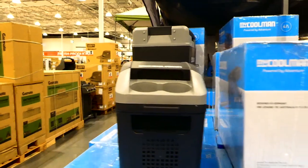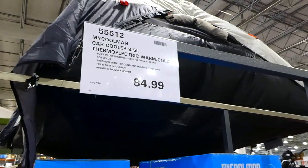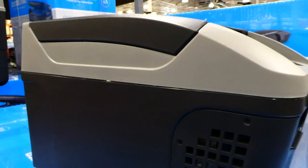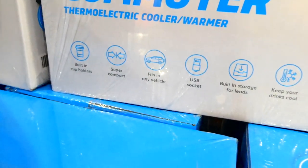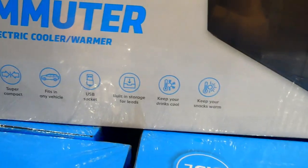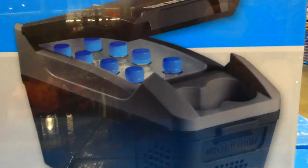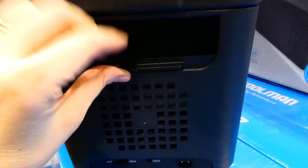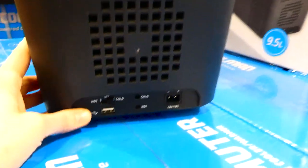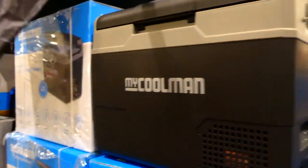They also have the MyCoolman car cooler, a 9.5 liter thermoelectric warm and cold unit for $84. It has built-in cup holders, USB sockets, and storage. It's super compact and fits in any vehicle — keeps your drinks cool and your snacks warm. You can choose whether it's on hot or cold, so it's really handy for long trips.